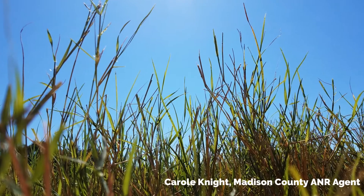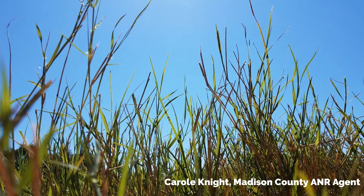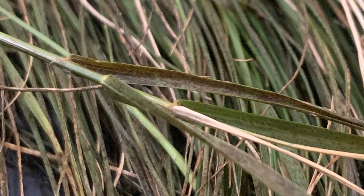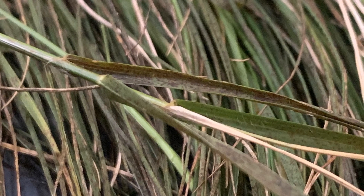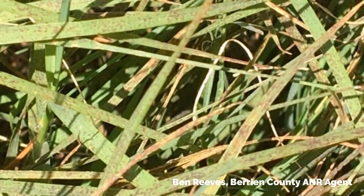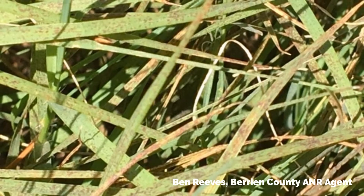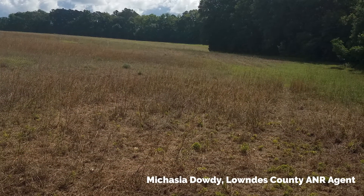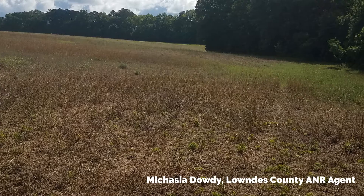Welcome back to another edition of Georgia Forages, the digital series. My name is Lisa Baxter and I'm your University of Georgia state forage extension specialist. I have received several calls over the past couple of weeks about bermudagrass that is stunted, browning, or just struggling to green up this spring. Most of these calls have been about Alicia bermudagrass.